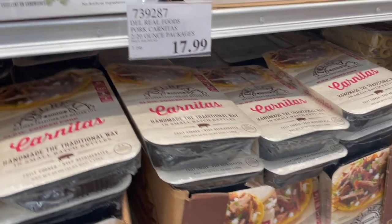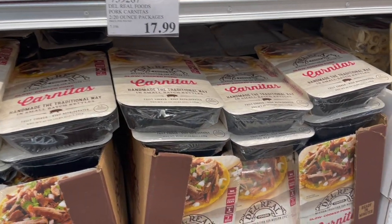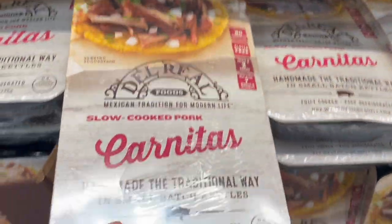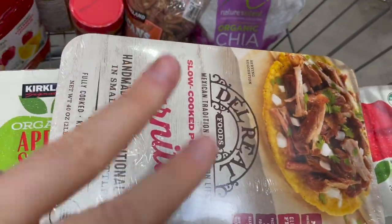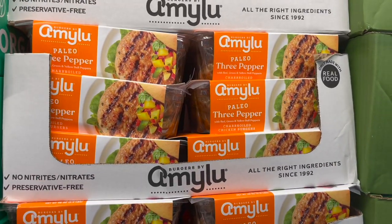We're doing carnitas bowls this week — $17.99, which is kind of expensive, but I'm not close to Costco anymore so I get it when I see it. It comes with two separate meals and we can use one and freeze the other, so it lasts for two nights for us.